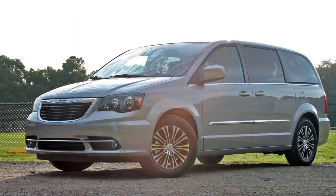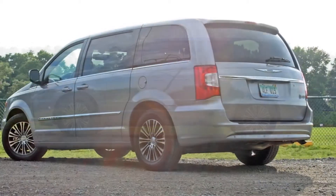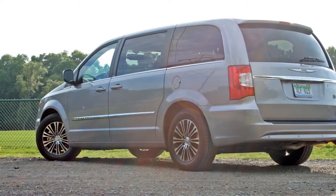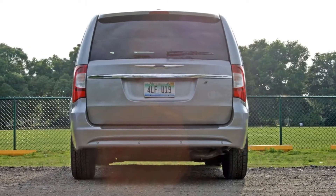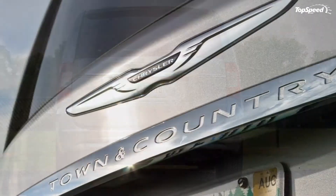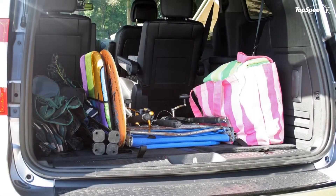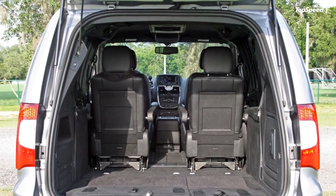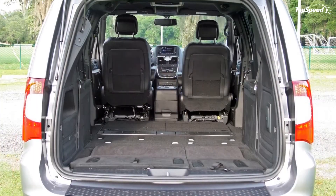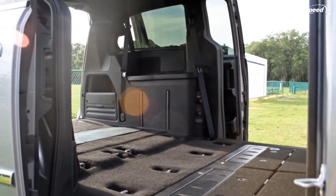Chrysler's Town and Country minivan has long been a staple of family transportation since its introduction in 1990. It was based off the Dodge Caravan platform that had literally started the whole minivan craze when it hit showrooms in 1984. Over the next 30 years, the Chrysler and Dodge vans held a firm grip on the market, adding extra doors, unique features, more powerful engines, and more luxurious interiors.